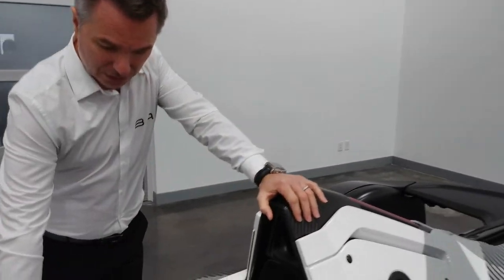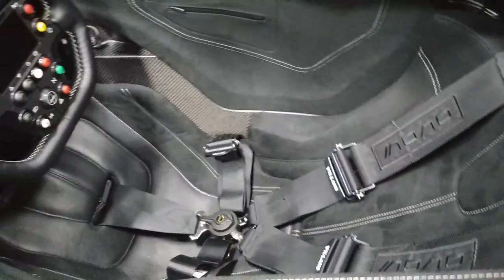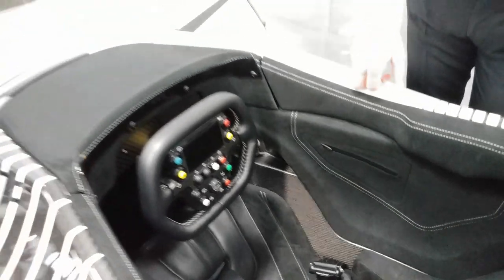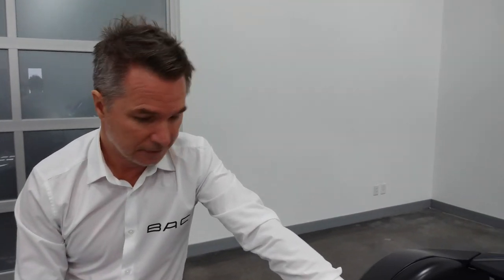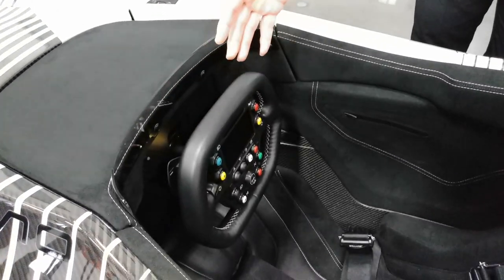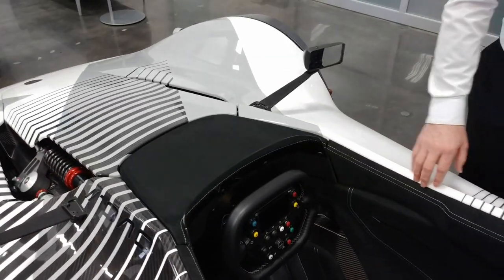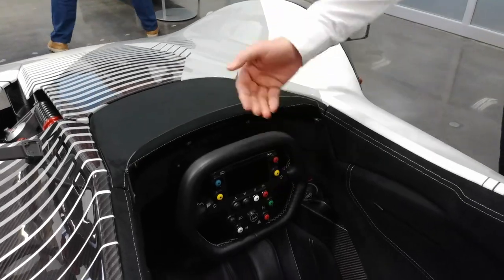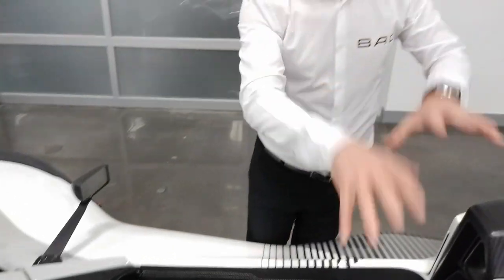The seat is molded to the driver's shape. It's very easy to take the seat out and put someone else's seat in should you ever sell the car, or if you're a fractional owner, you could have two seats. The steering wheel is also bespoke — you can have it molded to the driver's hands, and there's a carbon version as well. The steering wheel is adjustable in rake and reach, and the pedal box is also adjustable. The driver position is fixed, which optimizes weight distribution and the safety aspects of the car, but it also allows the car to be set up bespoke to the individual.